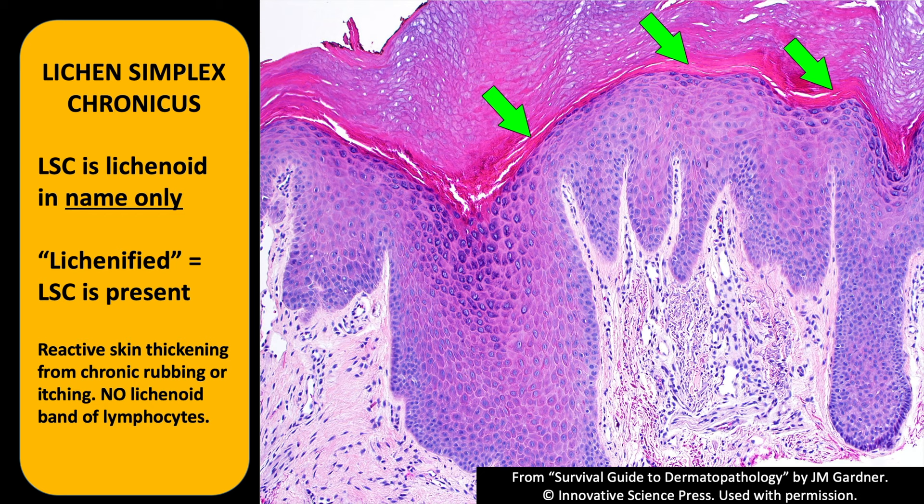LSC begins to resemble palm and sole skin. If you see a biopsy from somewhere on the body that's not palm or sole but it looks like palm or sole, the patient has almost certainly been rubbing or scratching their skin chronically. The features include acanthosis, but unlike psoriasis the rete ridges are of different size and shape — irregular acanthosis. The granular layer is usually very thick, and we also get this pink band called the stratum lucidum, which is only seen in acral skin or in LSC.